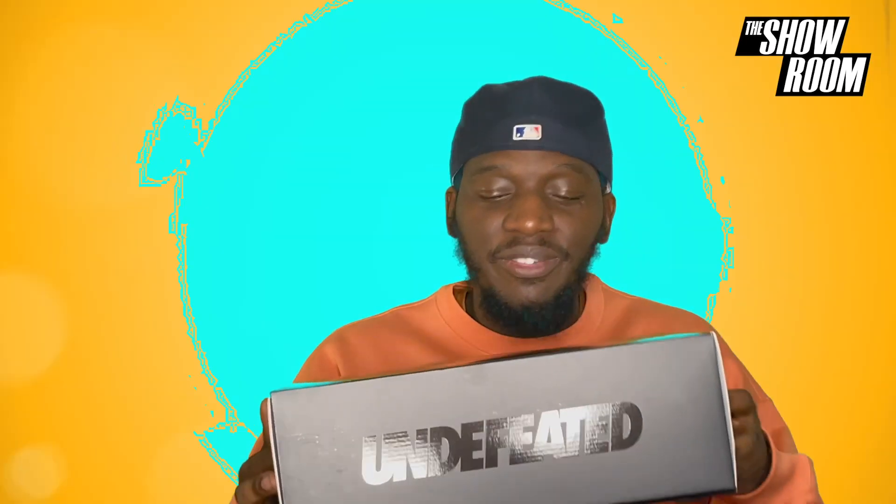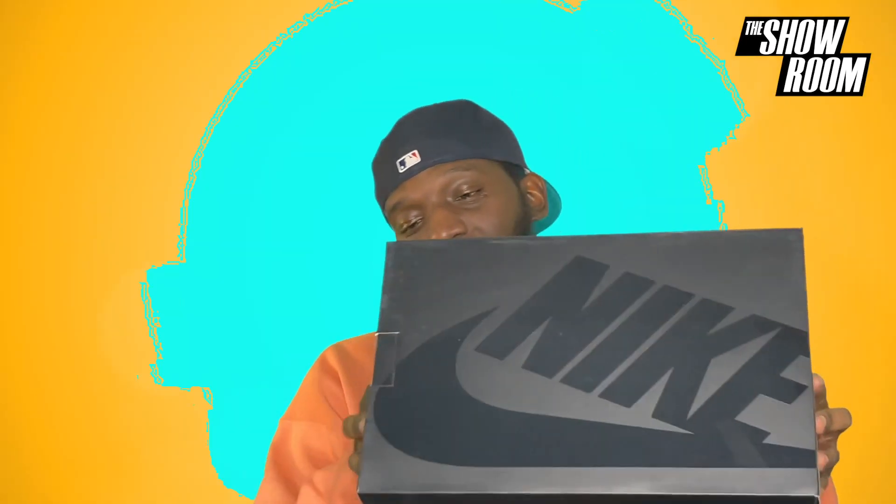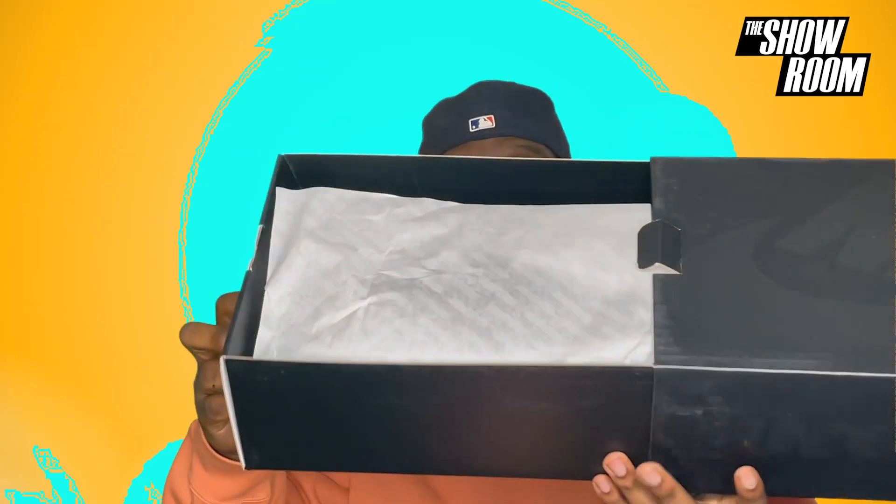So today we are unboxing the Nike Air Max 97 Undefeated collab — never seen this shoe before so this is going to be exciting. I feel like when Nike does collabs with certain shoes they use this black matte finish box. You can see the reflective Undefeated branding on the side, nice detailing, the Nike swoosh at the top with a reflective paint job. Inside we have some Undefeated tissue paper, letting you know what you're about to get into.